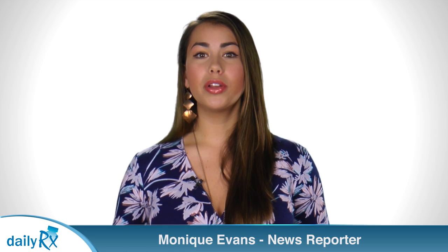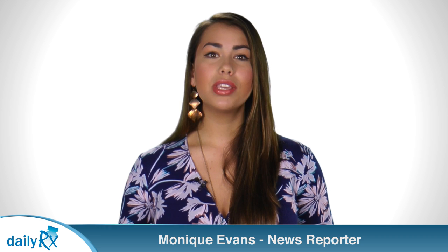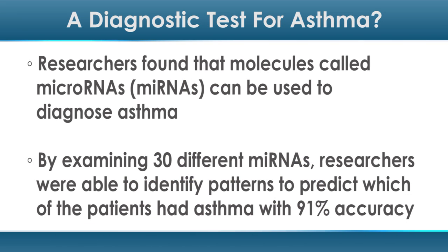Researchers found that molecules called microRNAs, or miRNAs, can be used to diagnose asthma. Unlike other diseases, there is no actual test for asthma. Asthma also has different subtypes, such as allergic and non-allergic asthma, that are hard to diagnose.